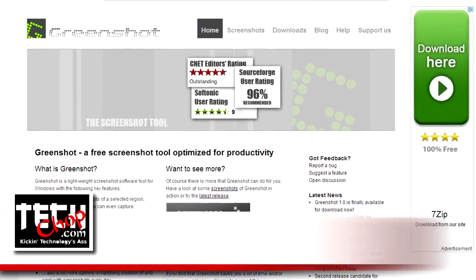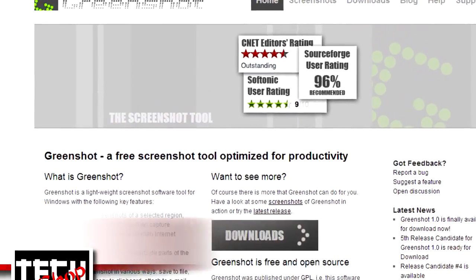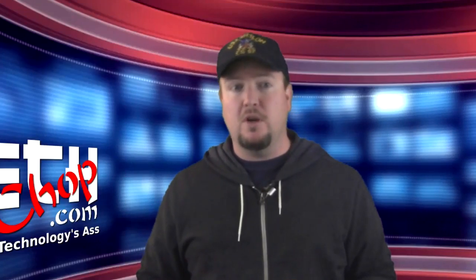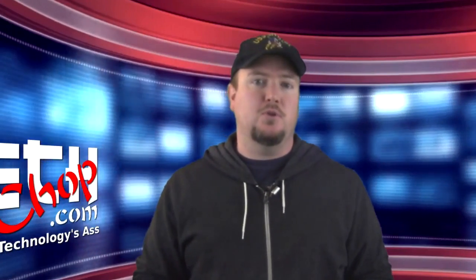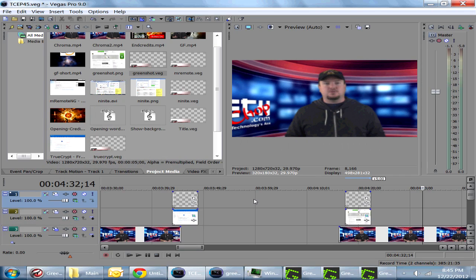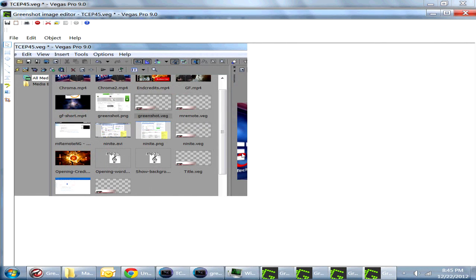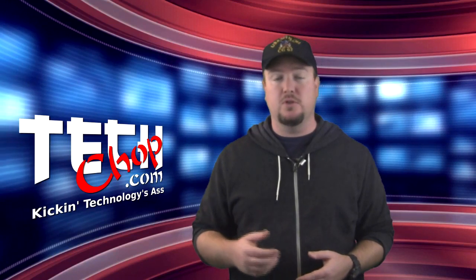Number four on my list is GreenShot. When I first got into IT, all the sysadmins and desktop techs wanted a program called Snagit. Well, a few years ago I found a really great freeware alternative in GreenShot. GreenShot sits in your system tray and waits for you to press the Print Screen button. When you press Print Screen, you can drag around the area you need to screenshot. You can also press Alt+Print Screen to capture just the active window, then draw circles, add arrows, write notes, and do all sorts of other things you'd expect from a screenshot program.